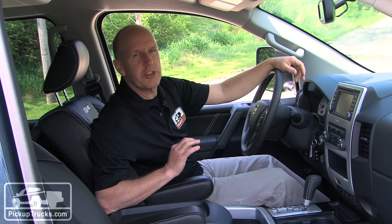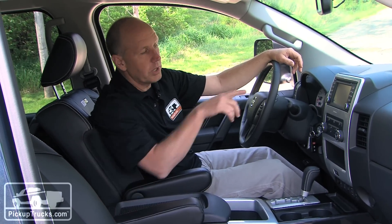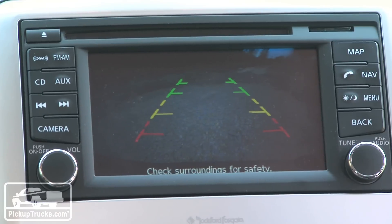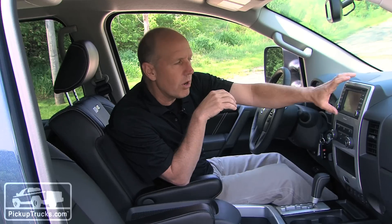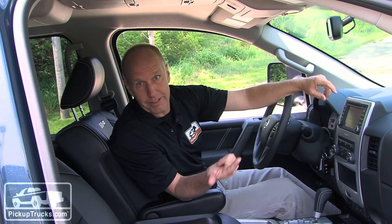Not a lot of changes for the 2013 model but there are a few details we want to call your attention to, specifically in the center stack. All trucks are going to be available with a backup camera, but this area right in here has been completely reworked to offer a little more storage and a more visible, easy-to-see screen for the nav system and the backup camera.